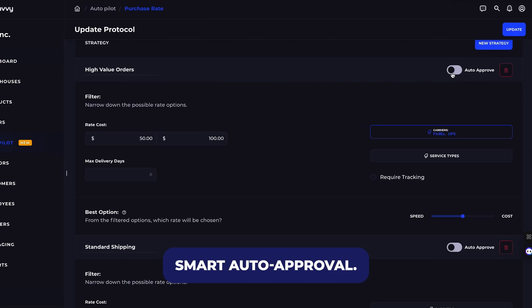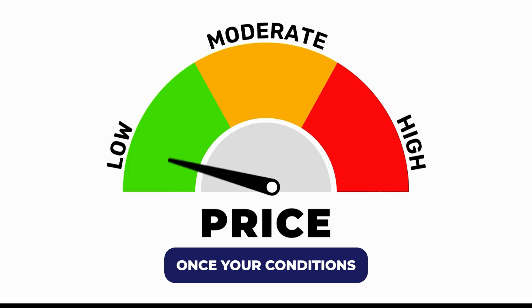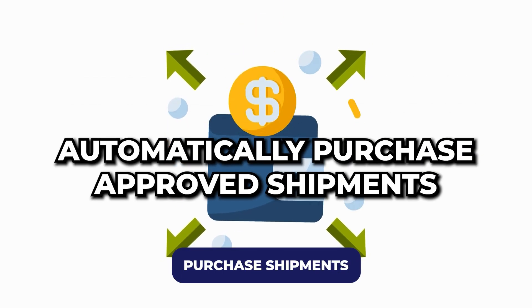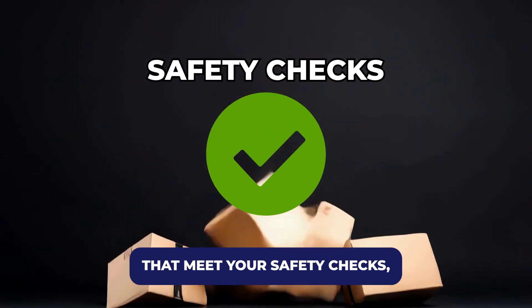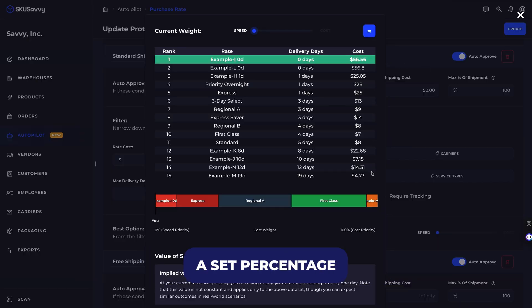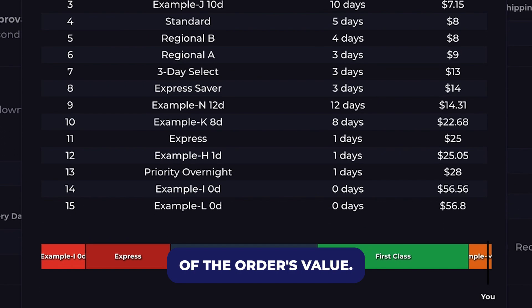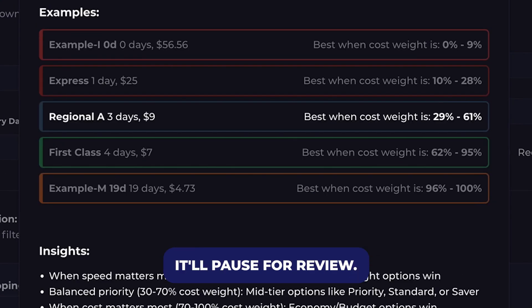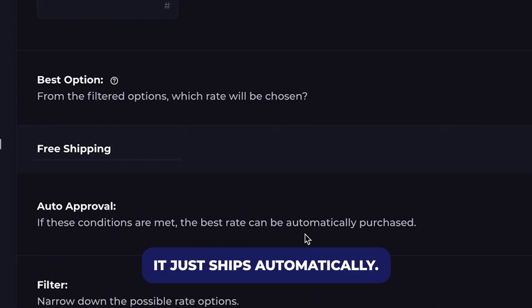Now here's the time saver — smart auto approval. Once your conditions are in place, you can tell Autopilot to automatically purchase shipments that meet your safety checks, like under a certain dollar amount or below a set percentage of the order's value. So if something costs too much, it'll pause for review. Otherwise, it just ships automatically.